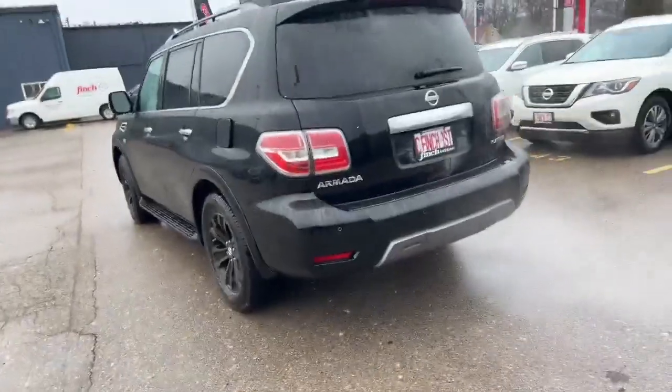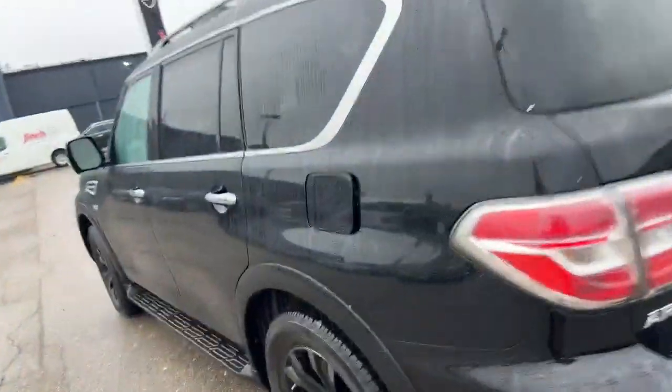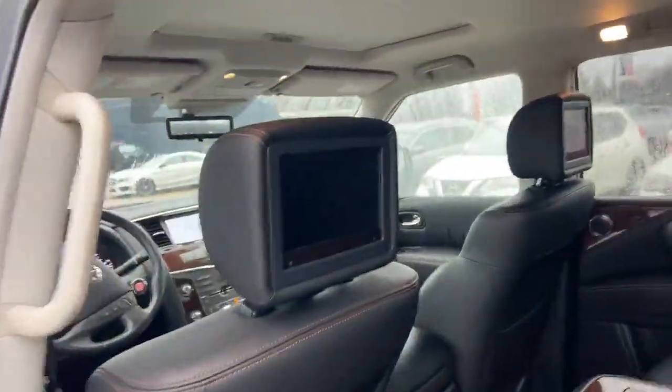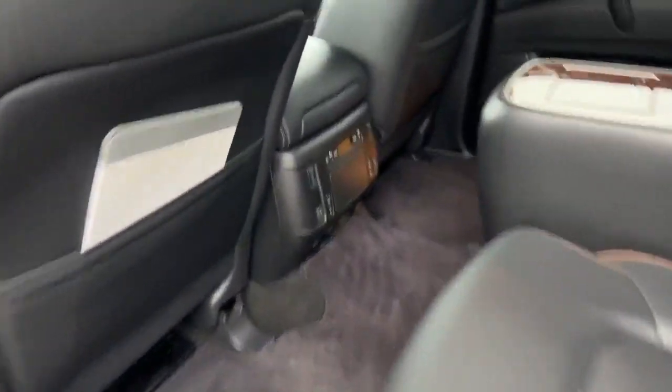It's a big Armada, it's a V8, you got the tow package in there. It's a Platinum so you get the remote start, keyless entry, the nice black rims, full leather interior with TVs in the back, nice wood accents throughout the whole vehicle. You got heated rear seats, this vehicle is super clean, sunroof up top, cameras left and right front and back.